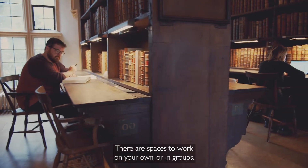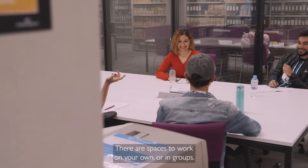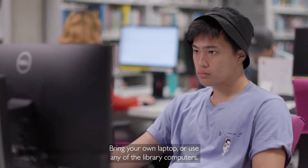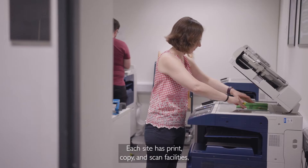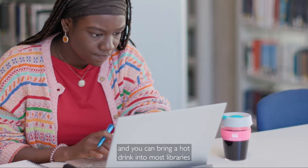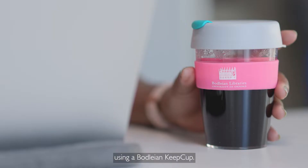There are spaces to work on your own or in groups. Bring your own laptop or use any of the library computers. Each site has print, copy and scan facilities, and you can bring a hot drink into most libraries using a Bodleian Keep Cup.